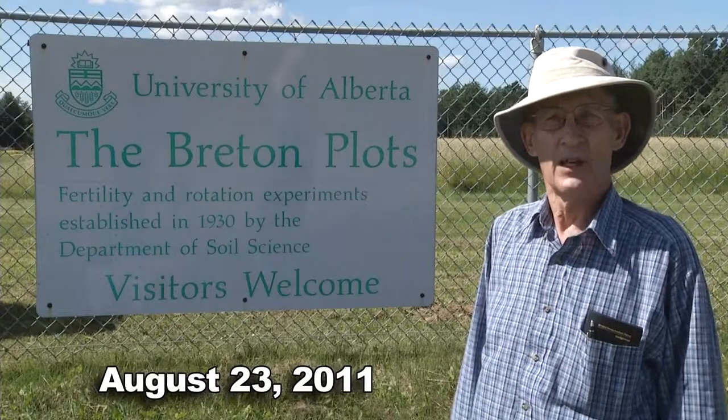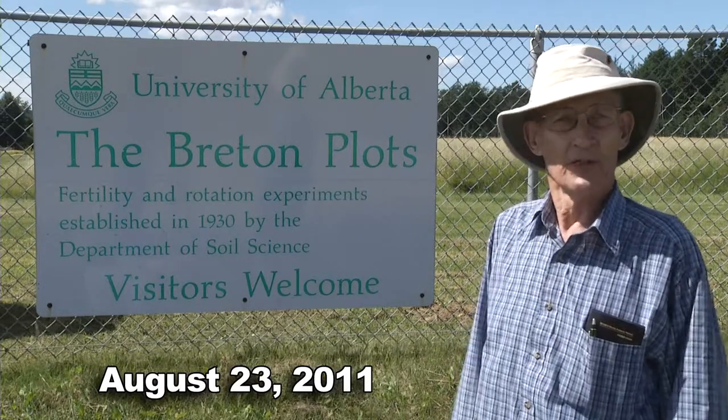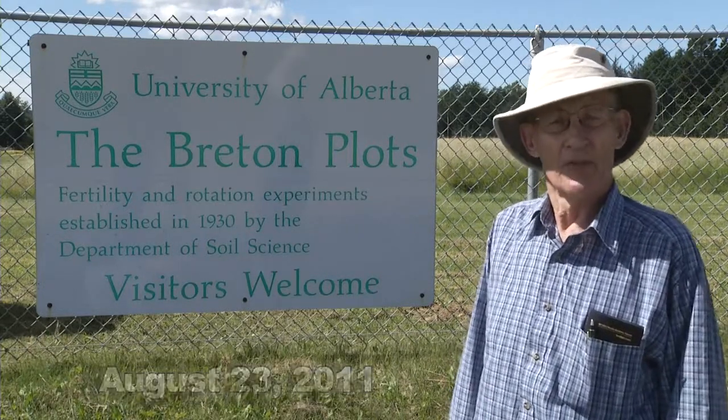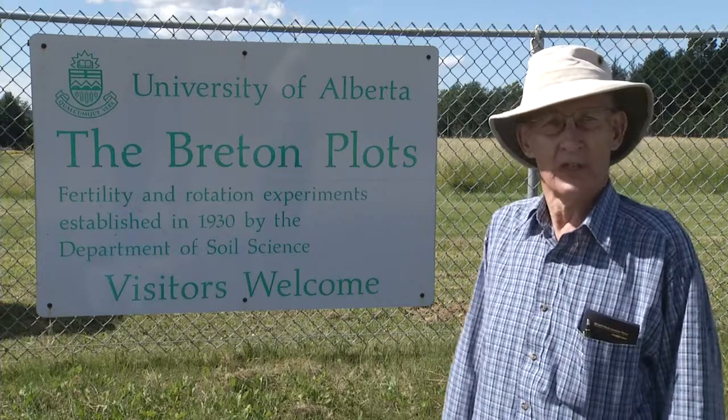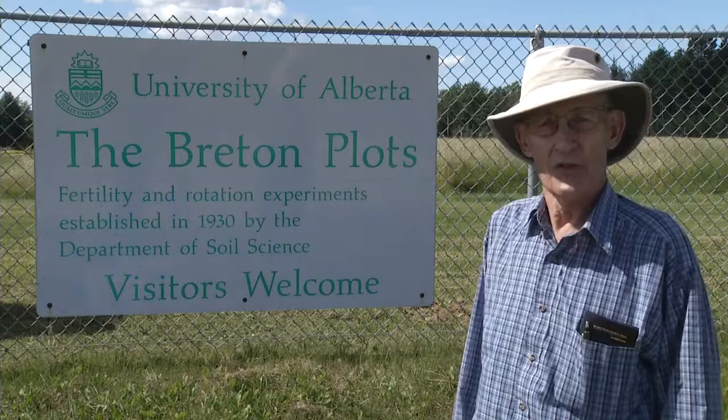The Breton Plots had experimental work at this location in 1929. The Department of Soils had a number of sites scattered around central Alberta to try and find out the fertility status of the soil.